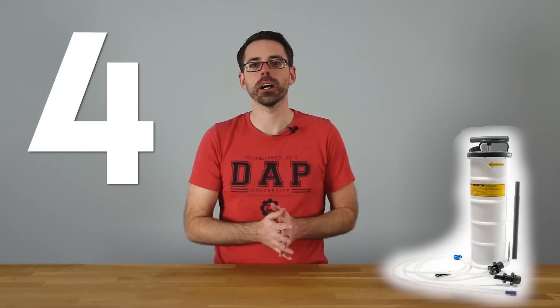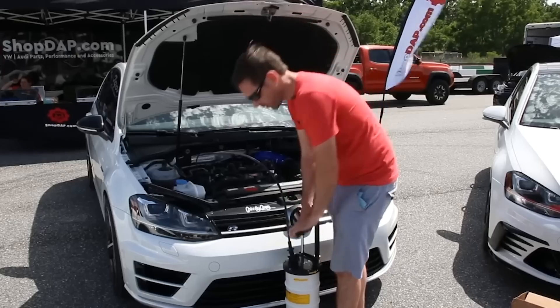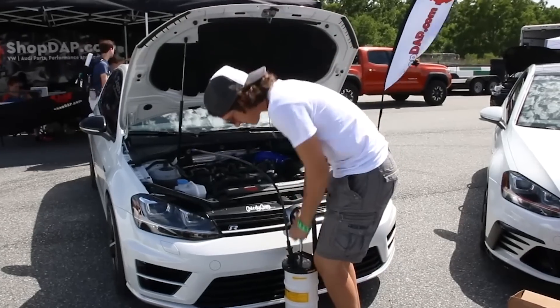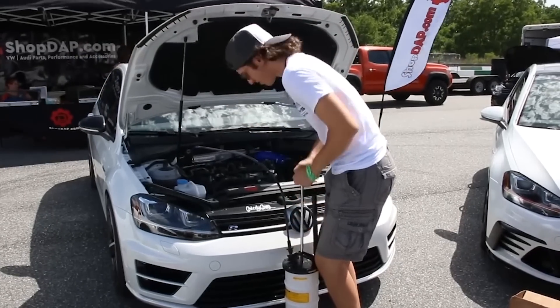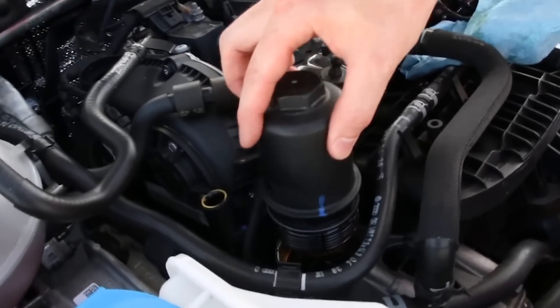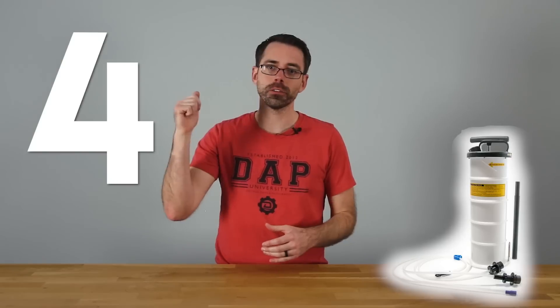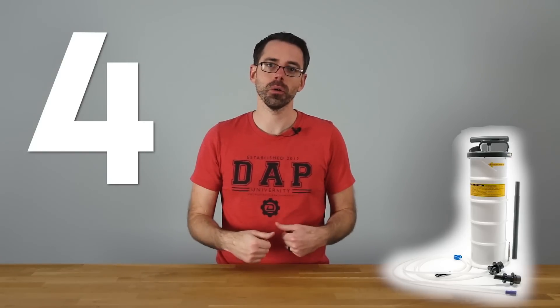Number four: an oil extractor. An oil extractor allows you to change your oil while the vehicle is still on the ground. This is especially useful for a lot of current Volkswagen models that have an oil filter up top on the engine, so you can change your oil without a lift or having to get on the ground. All you have to do is pump it, suck all the oil out, and you're done with your oil change.